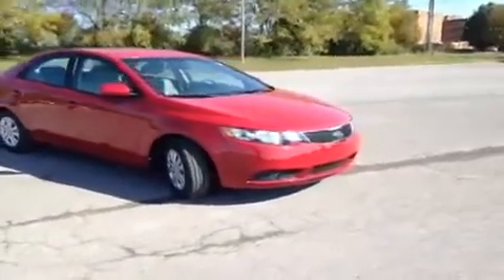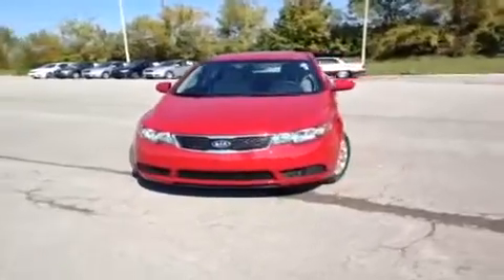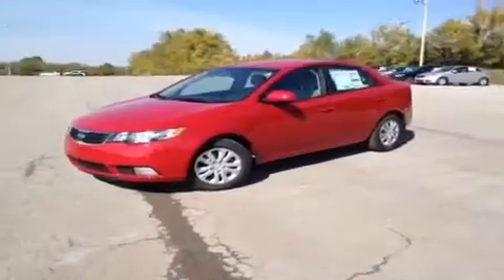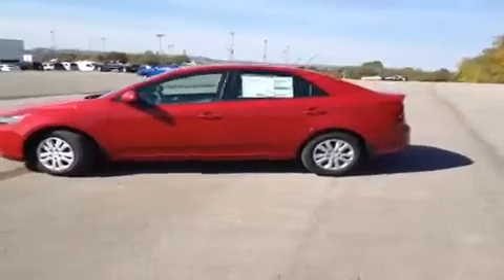For more information or to check the availability of this brand new Forte, just come on down and see us. We're located off of Interstate 65, right off of Exit 65 at 1413 Murfreesboro Road in Franklin, Tennessee. Or you can give us a call at 800-649-9768, or visit us online at www.carnivalkia.com.